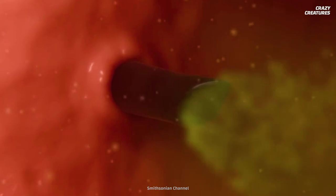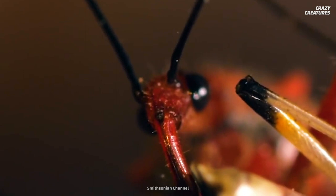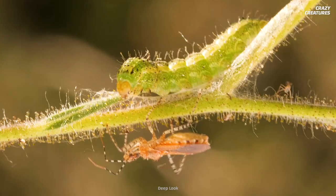They use it to inject their meal with enzymes that dissolve its insides, turning them into an easy-to-digest liquid. Then, the proboscis is used like a straw to suck up the newly liquefied bug. That's one smoothie I think I'll skip.